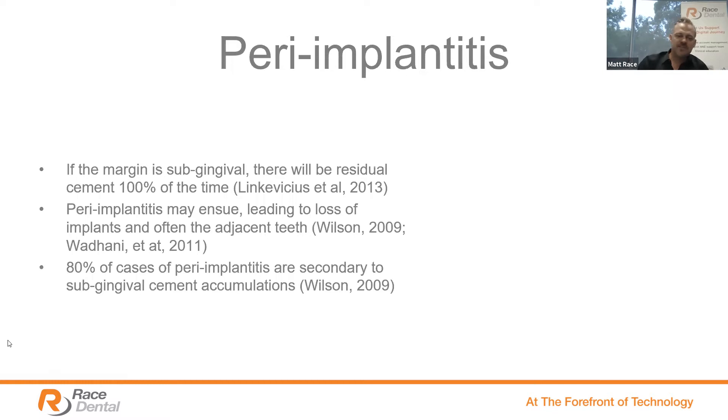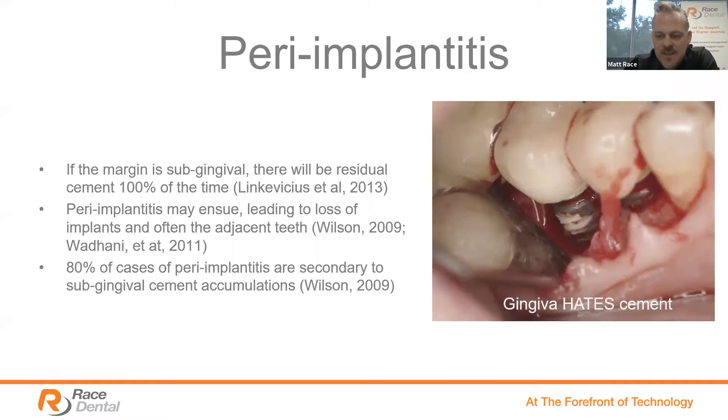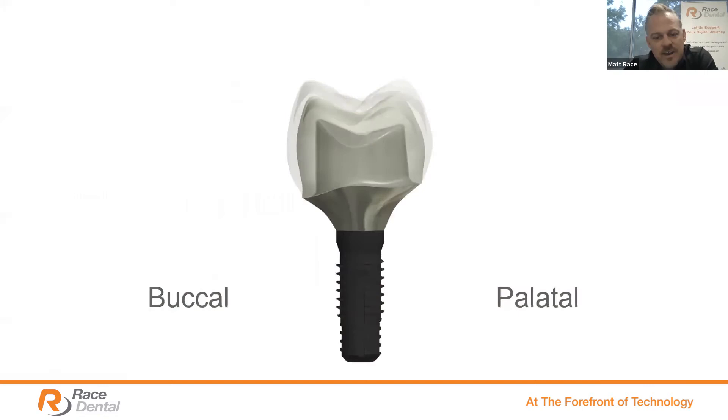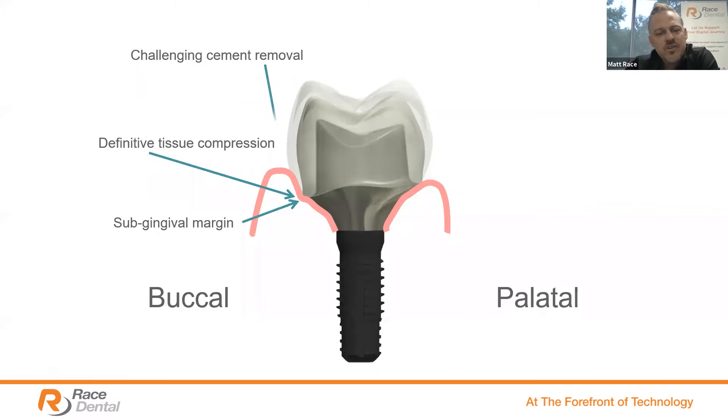This is probably why we're seeing chronic growth of the screw retained restoration. If you're concerned about cement, focus on the screw retained restoration — these sorts of results are pretty scary. If you do use cement retained, it's super important to design the abutment sub-gingivally in the aesthetic zone, equi-gingival in the non-aesthetic zone, and blanching can be aesthetic but also enable the cement to be removed.